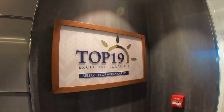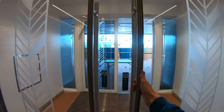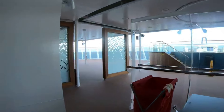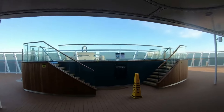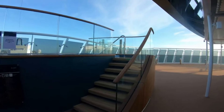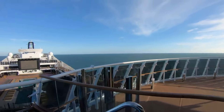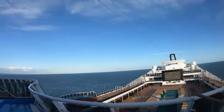We're starting on deck 19 where we have Top 19, exclusive for Aurora guests — a category just below the Yacht Club. You get this private sun deck which is a really nice area, and you also get access here if you're in the Yacht Club. It has a really nice hot tub that overlooks the ship and gives you really good ocean views, with loads of sun beds around.